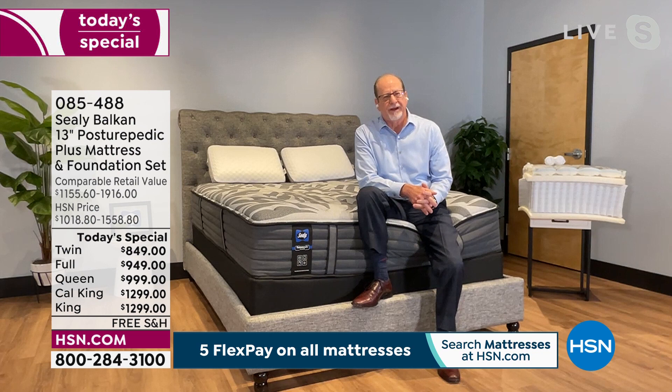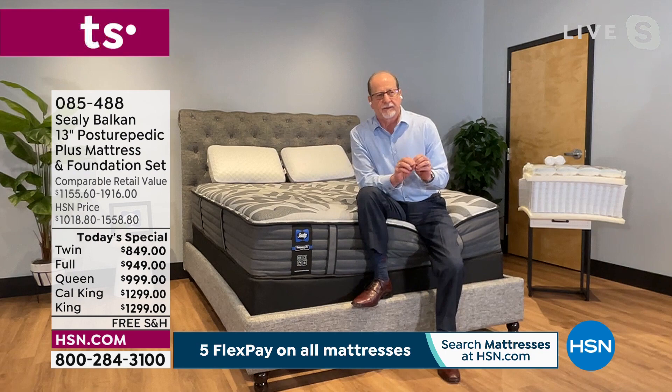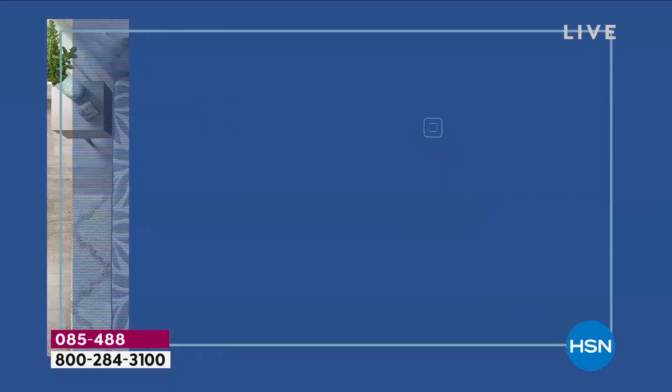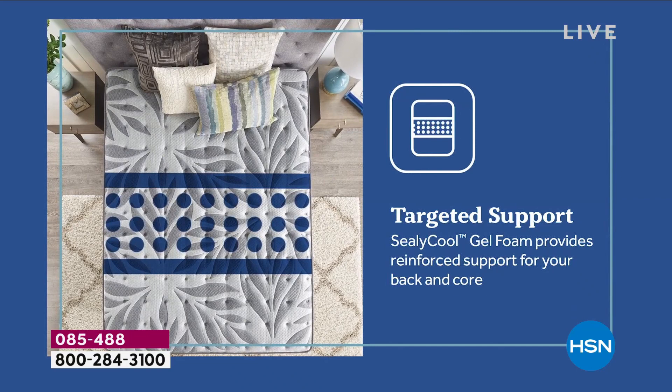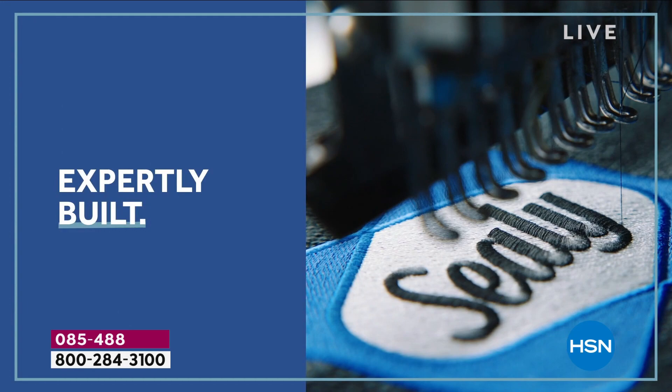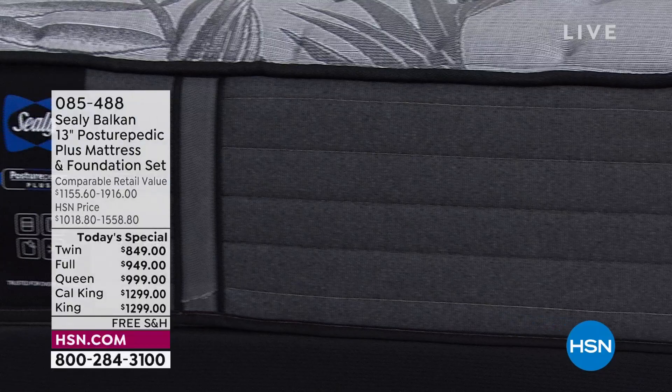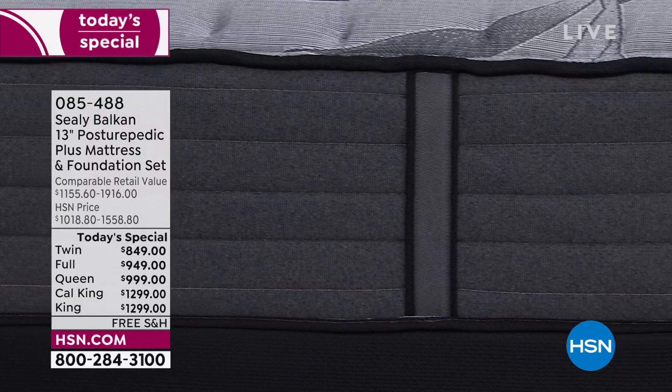I don't know too many companies that have been in business that long, and not only that, been in business with the same product for that long. It lends credence to Sealy being a brand that you can like, trust, and know — it's very familiar. There are a lot of brands out there, but everybody knows Sealy. I don't know anyone I could walk up to at an intersection, show them the Sealy logo, and they would not recognize it. Sealy owns their position in the industry as an industry leader, an industry innovator, and the one that sets the standards for exceptional value and quality.